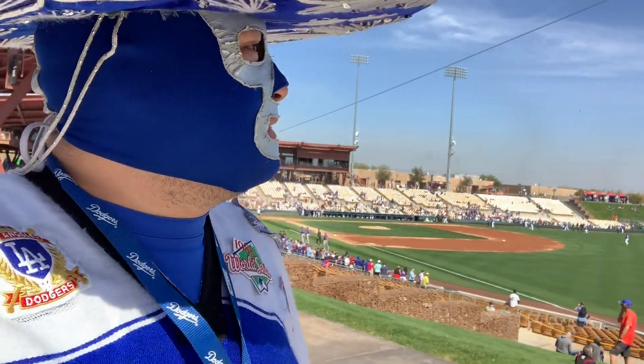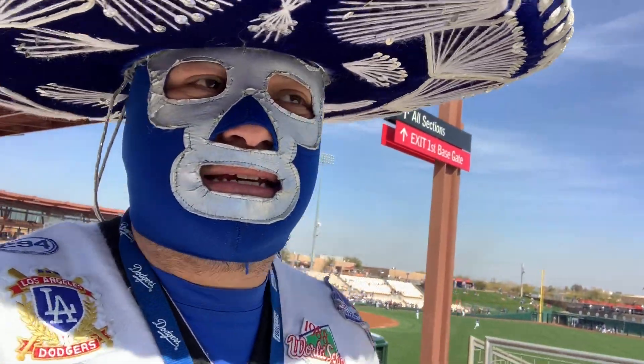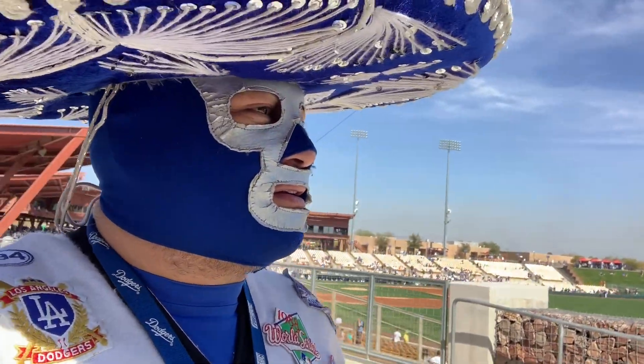It's almost game time, about maybe five minutes left. Today I got in for seven bucks — tickets were three dollars and a four dollar service fee on a ticketing site.